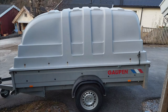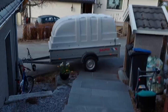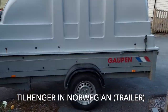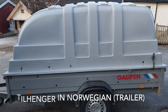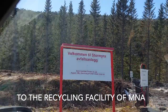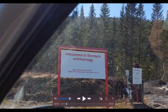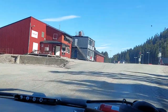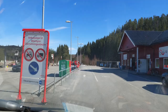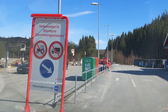This is what we use to deliver the garbage to the main dump site in our local area. This is the sign to the waste facility of MNA, or Mitre Namdal Avfall, which is located in Stormira in the municipality of Overhala. It is free for private households, but if it is company waste then you will have to pay a certain amount. Tractors and trucks cannot enter.